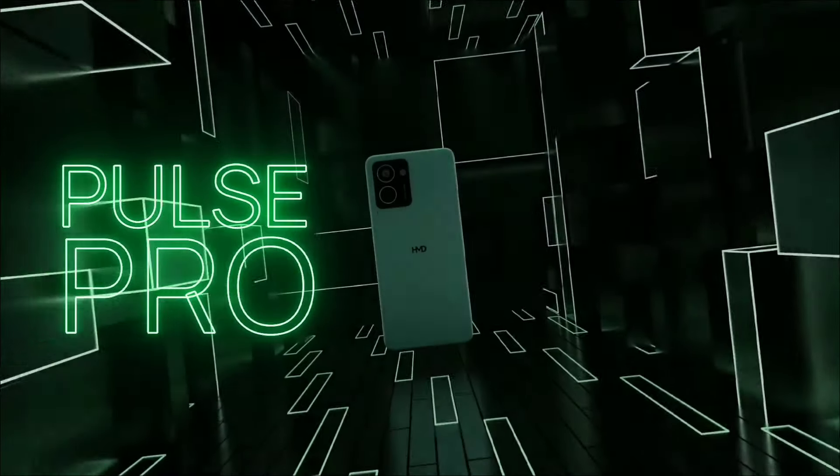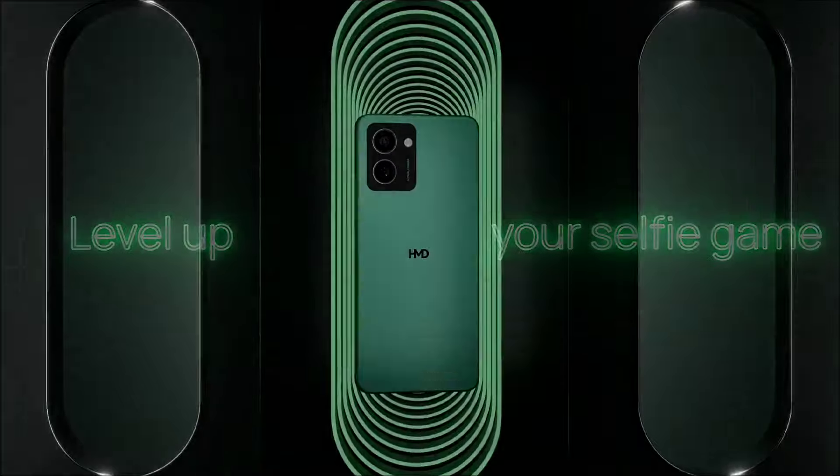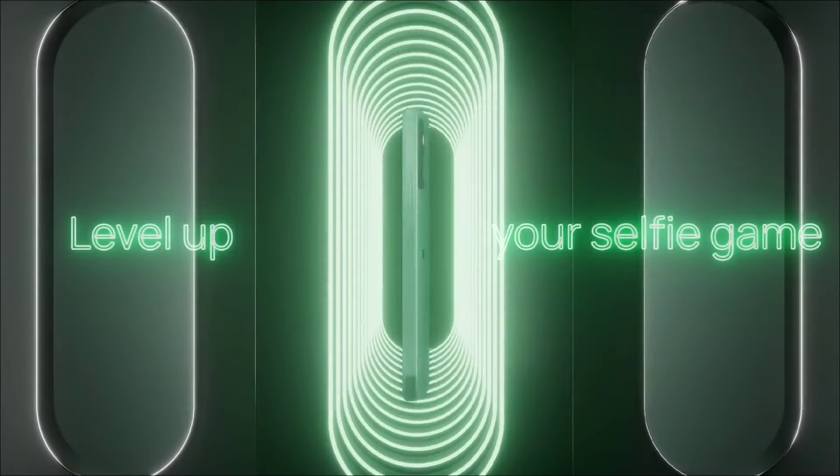HMD, the mother company of Nokia, is all set to launch a beautiful looking phone called HMD View, which is also called the Nokia View.